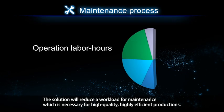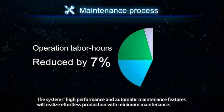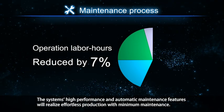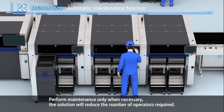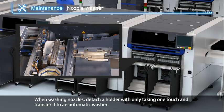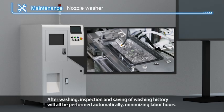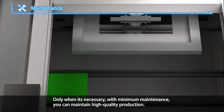The solution also reduces workload for maintenance, which is necessary for high-quality, highly efficient production. The system's high-performance automatic maintenance features realize effortless production with minimum maintenance. Maintenance work such as automatic checking of nozzle conditions and automatic analysis of pickup with a dashboard means maintenance is performed only when necessary. When washing nozzles, detaching a holder with one touch and transferring it to an automatic washer is all that's needed — washing inspection and saving of washing history are all performed automatically, minimizing labor hours.